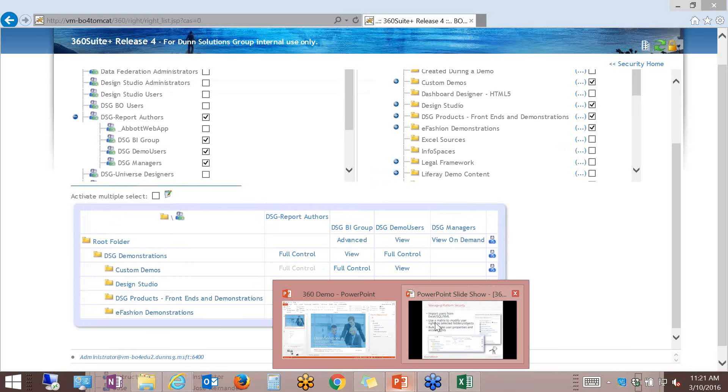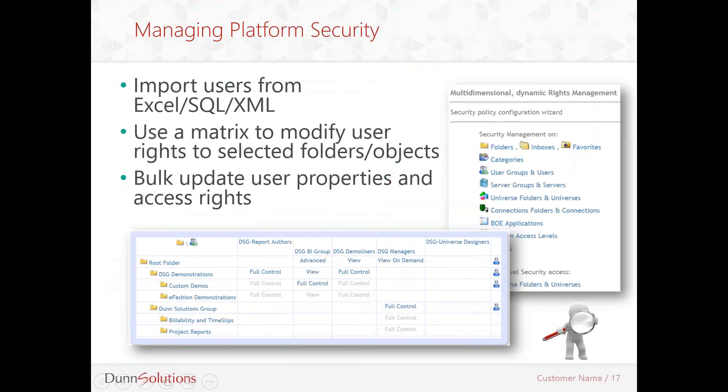Let's switch back to my slides and recap. In the regular SAP administration tool, this process is done for each group and each folder individually. Here, we're able to apply security privileges to multiple user groups and multiple folders at the same time. Just think about how much time this would actually save you.